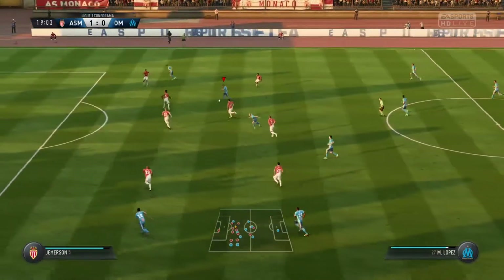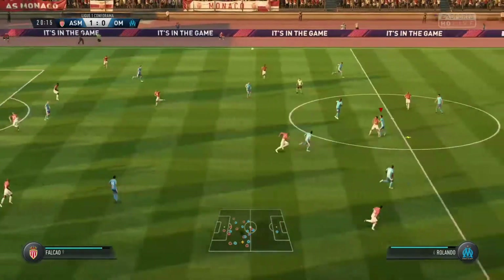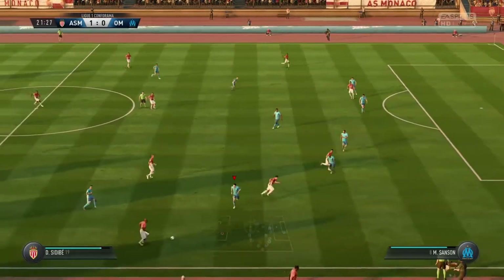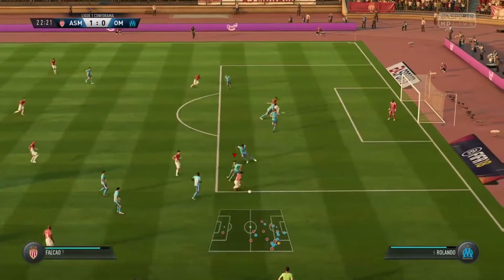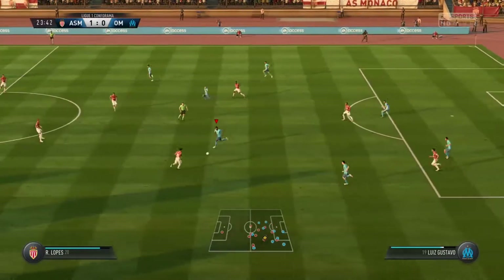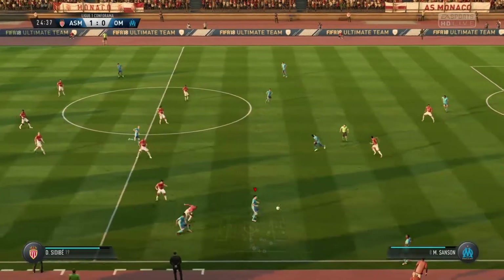Sanson and Marseille are on the move now. That's straightforward for Subasic. Sidibe. In comes the challenge. Falcao — this is a good opportunity to put the ball into the... Lamar! Sansong. Luis Gustavo. The ball's been deflected out, so it'll be a throw-in.